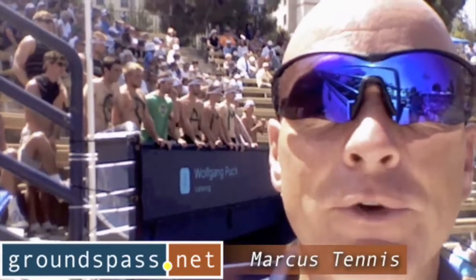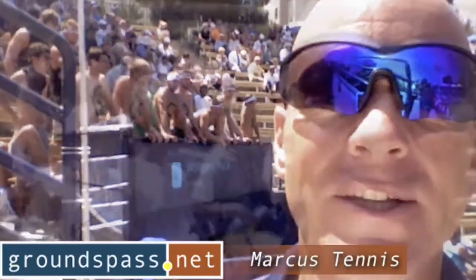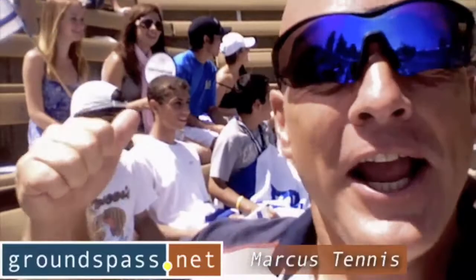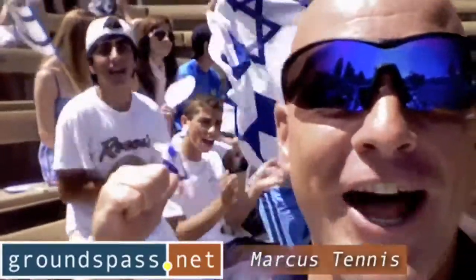This should be an interesting match between Doody Selah and Sam Query. On one side you have the Samurai, and on the other side you have a group that doesn't really have a name, but they're certainly here supporting Doody Selah.